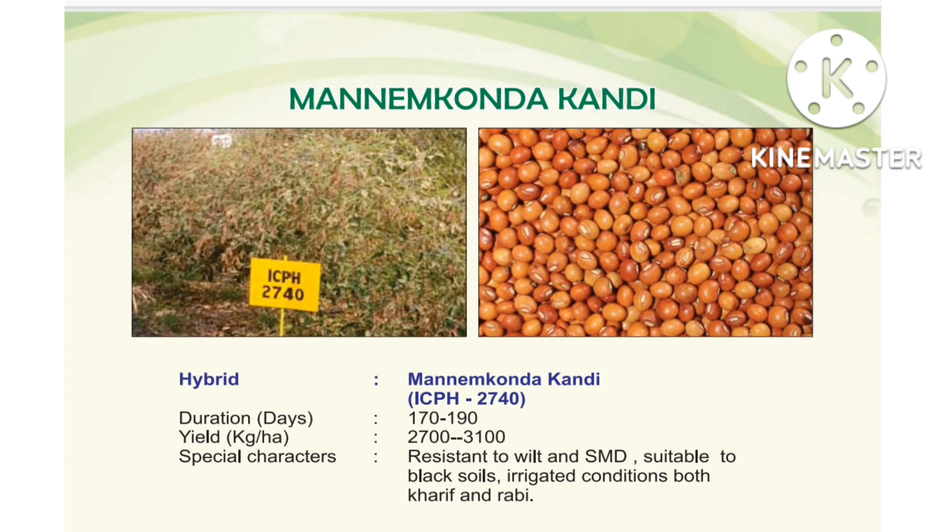Next, Mannankonda Kandhi, hybrid variety ICPH 2740. Yield: 2700 to 3100 kg per hectare. Special characters: wilt resistant, sterility mosaic resistant. Suitable for black soils under irrigated Kharif conditions.